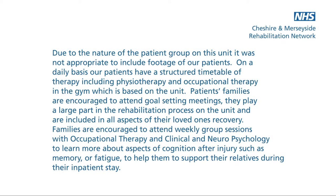Due to the nature of the patient group on this unit, it was not appropriate to include footage of our patients. On a daily basis our patients have a structured timetable of therapy including physiotherapy and occupational therapy in the gym which is based on the unit.